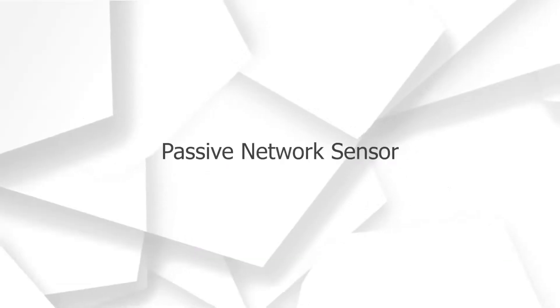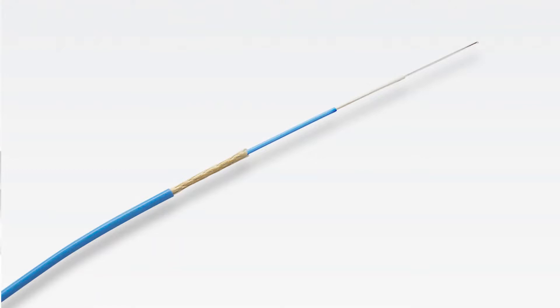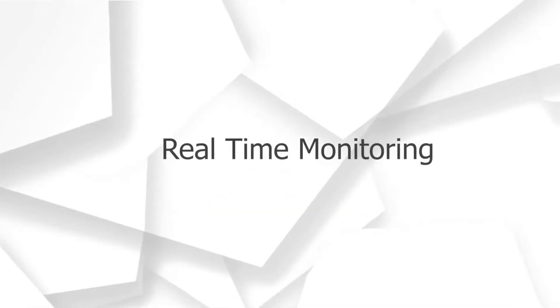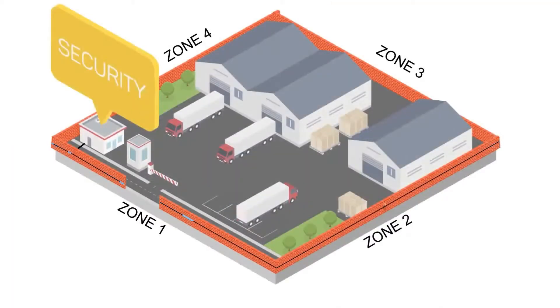The FOPIDS network uses single-mode optical fiber cable, which is completely passive in the field as it does not require any power supply in the field for its operation.